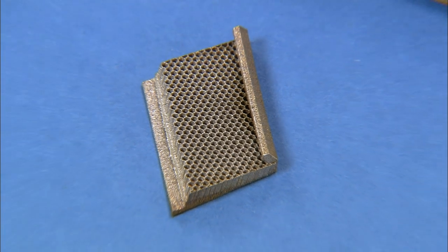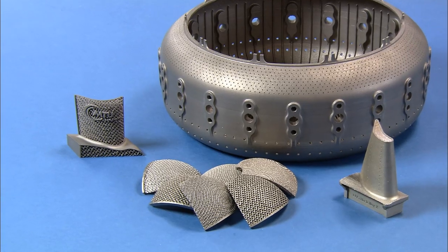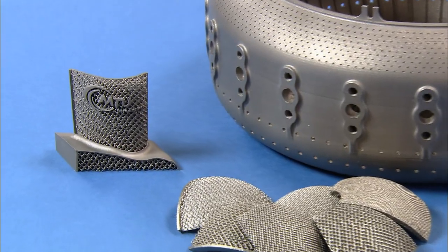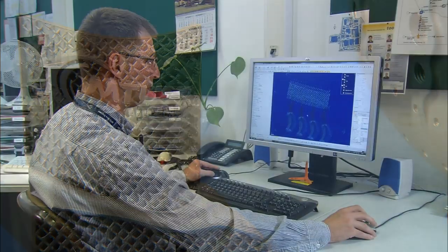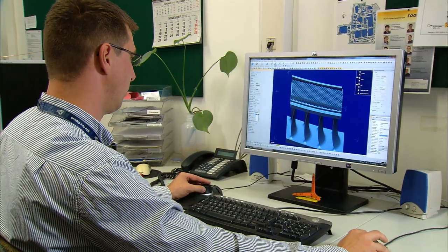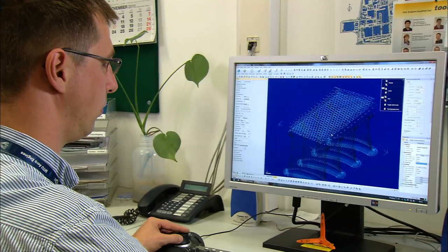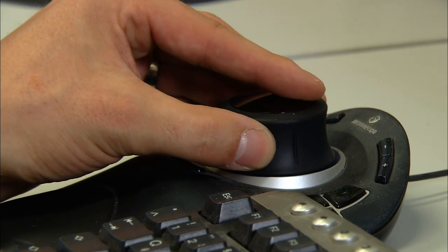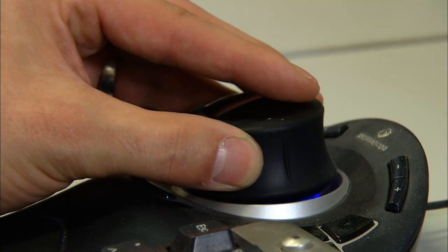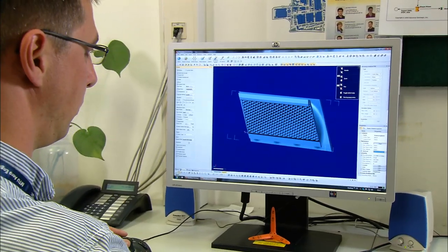MTU is using e-manufacturing from EOS, the leading partner for the development and supply of innovative manufacturing solutions, to design and further develop engine parts. This innovative technology liberates designers from the restrictions of conventional manufacturing technologies. As such, we move from manufacturing-driven design to design-driven manufacturing. E-manufacturing makes it possible to produce customized products with highly complex shapes, which up until now would have been inconceivable or hardly achievable using conventional series manufacturing methods.